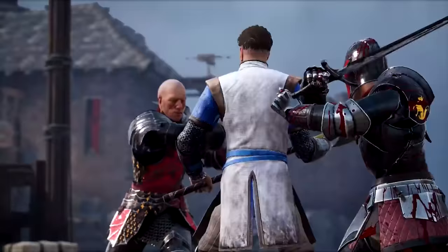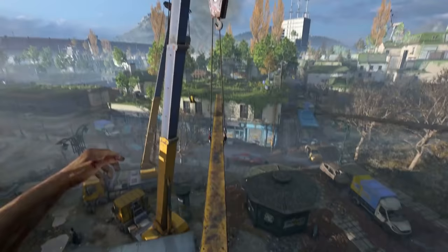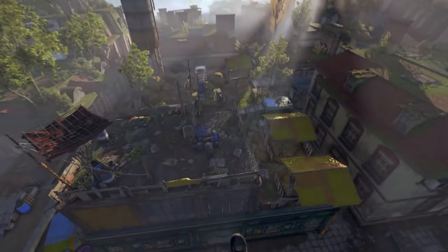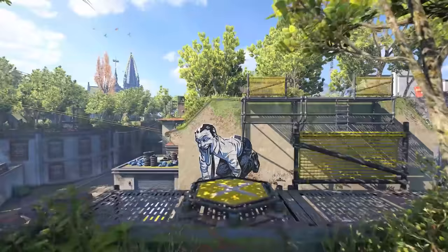Another presentation for Dying Light 2 will debut tomorrow on Twitch. The previous stream served as a recap of all the info we previously got about the game and also gave us the game's release date. Hopefully, this new presentation will offer more info about gameplay and story content.